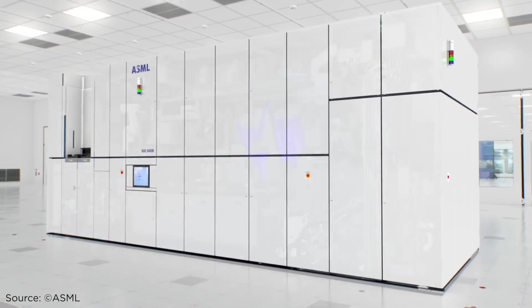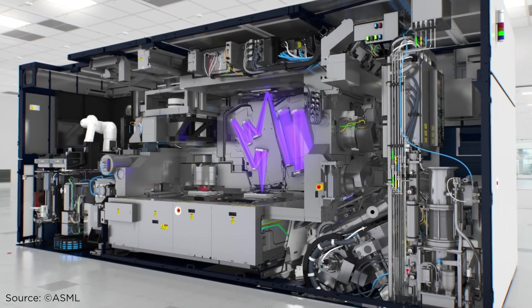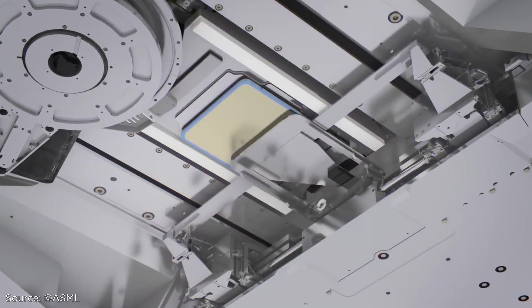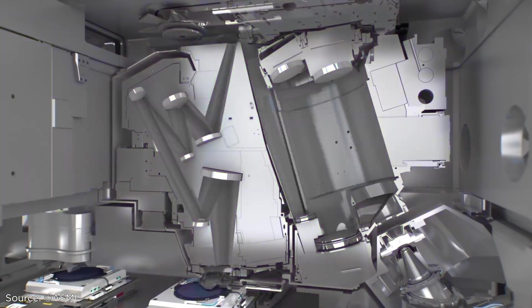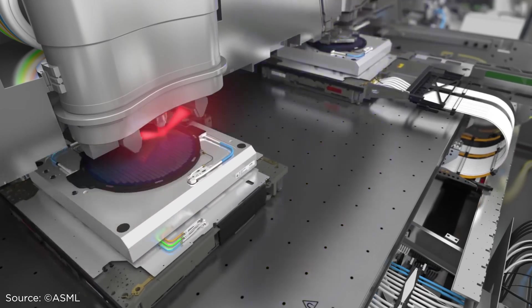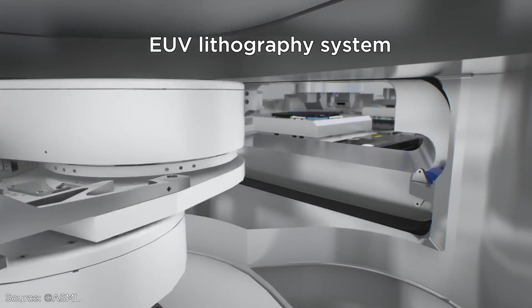The Trumpf laser is used in the Dutch firm ASML's huge machines that perform the crucial step in the chipmaking process of printing tiny patterns — circuitry — on silicon wafers. ASML is the only company currently capable of building the world's most advanced system needed to print chips: its EUV lithography system.